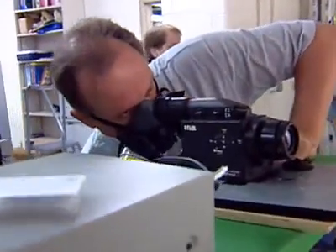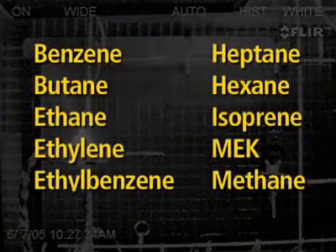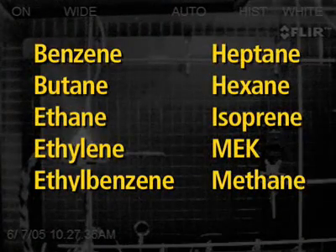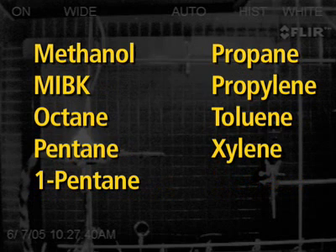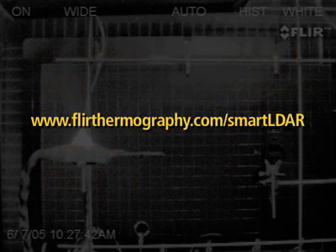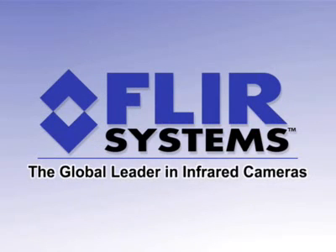Gas Finder IR has been lab tested to detect even minute quantities of gas compounds. To see live video clips of any of these gases and to learn more about Gas Finder, please visit FLIRthermography.com. FLIR Systems — the global leader in infrared cameras.